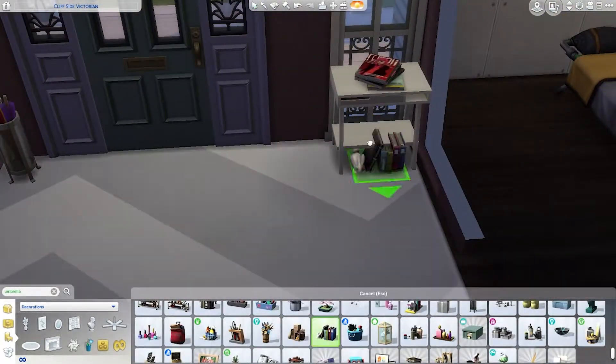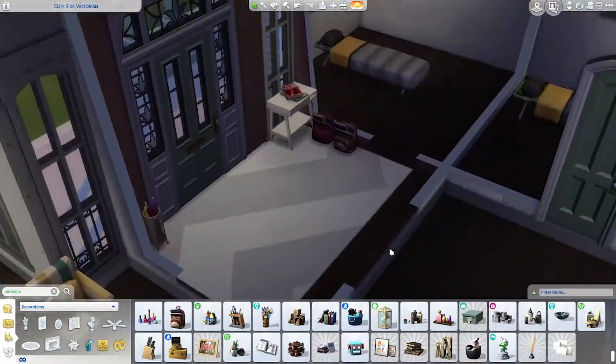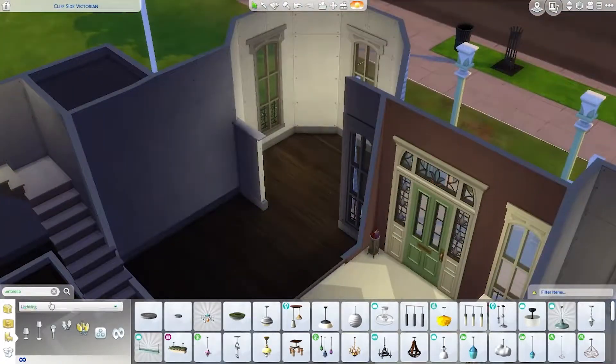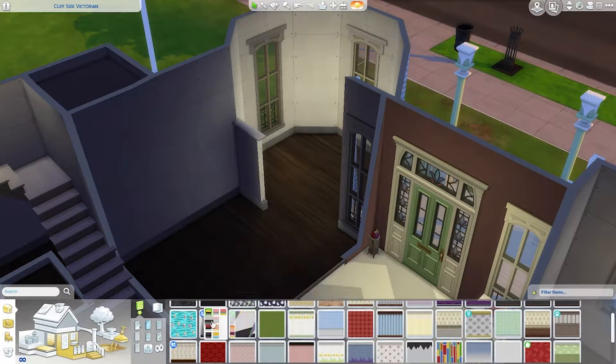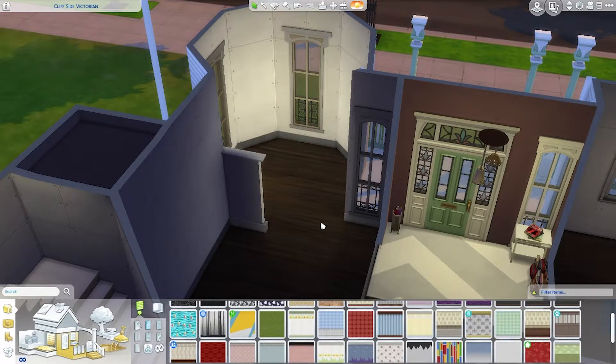It's actually been a while since I've uploaded a build in any capacity in The Sims. I feel like there's just been a lot going on - new packs and things to talk about. I've just had a lot of things on the agenda and building hasn't really been one of them for a little bit. So I am actually really, really excited to do this one today.